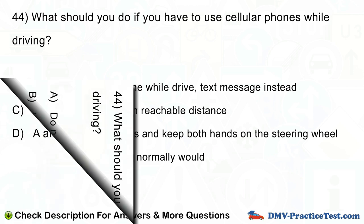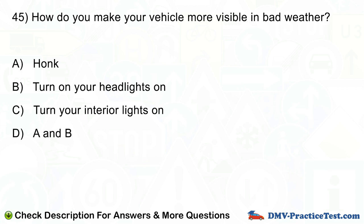Question number 45. How do you make your vehicle more visible in bad weather? A. Honk. B. Turn on your headlights. C. Turn your interior lights on. D. A and B.